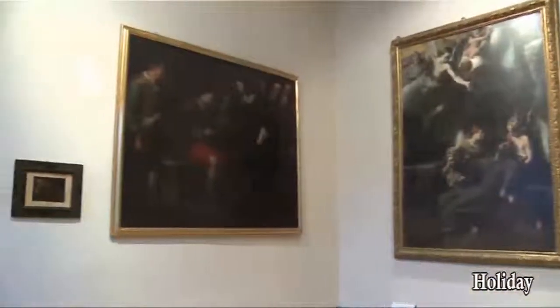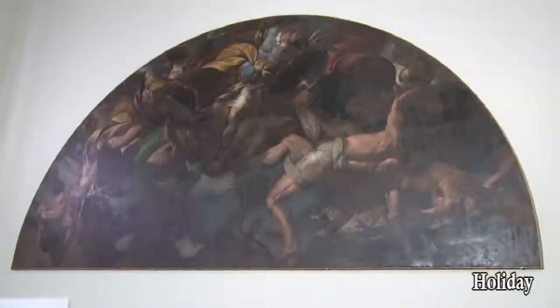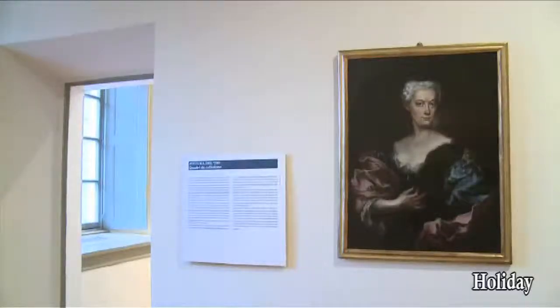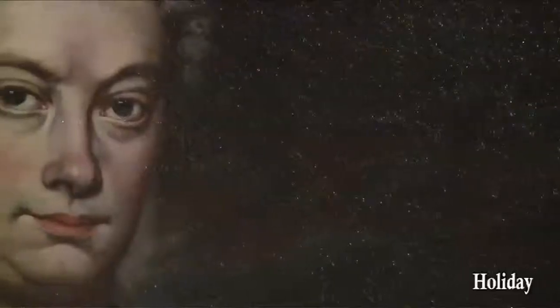The most precious pieces are The Fall of the Rebel Angels by Morazzone, St. Joseph with Baby Jesus by Paolo Pagani, the Portrait of Vespasiano Gonzaga of unsorted attribution, and the beautiful Portrait of a Noble Woman by Alessandro Magnasco.